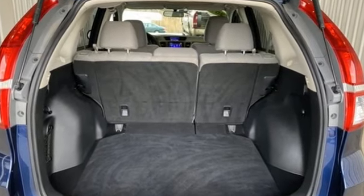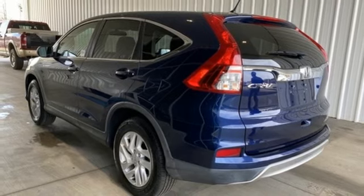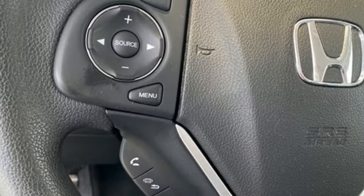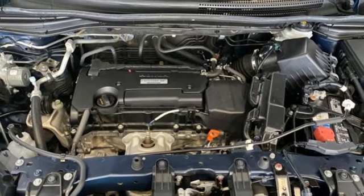Inline four-cylinder engine, front heated bucket seats, Bluetooth wireless audio streaming, manual tilting steering column, Bluetooth hands-free link, Honda Link external memory control, express open and closed sliding and tilting sunroof, smart entry key, and Honda Link.